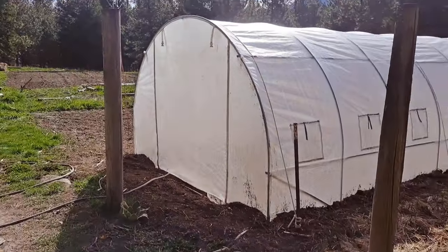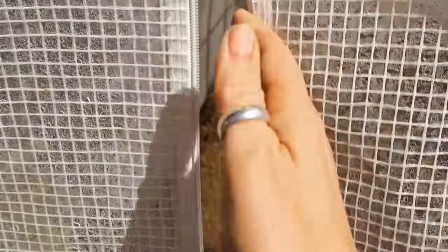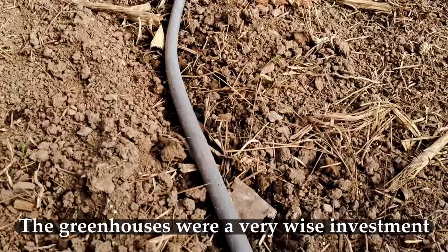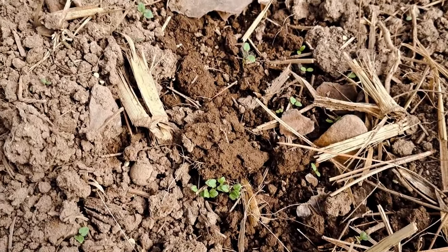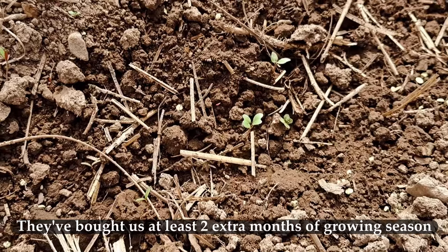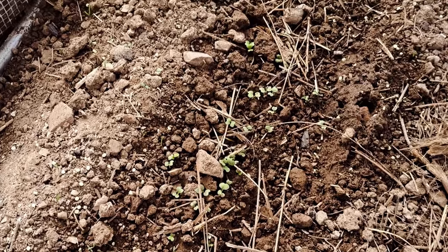Let's go look inside the greenhouse and see if we've got anything growing. It's nice and warm in here. I can't remember what I planted here — we've got stuff coming up. We've got some cabbage here, over here we've got radishes, down here we've got bok choy. It's April 2nd.